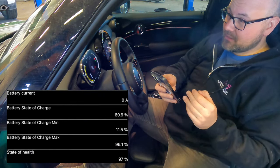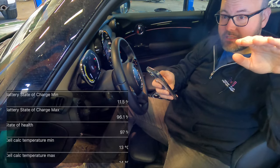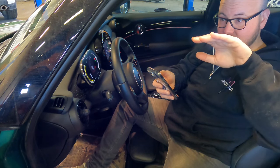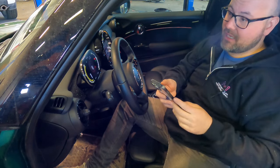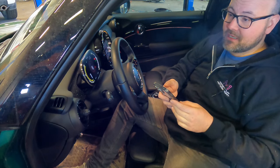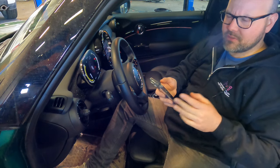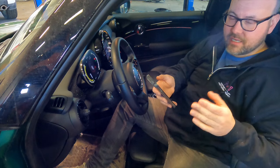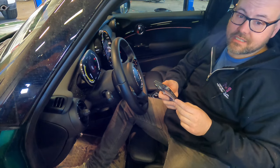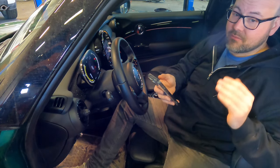That 97% state of health is roughly in line with studies showing that initial battery degradation is quite significant within the first year of ownership, then it stabilizes, before dropping off again toward the end of battery life. One study cited an average degradation of 2.3% per year, and based on what we're seeing here, we're right on average. It'll be interesting to check this again in six to eight months to see if it has stabilized.